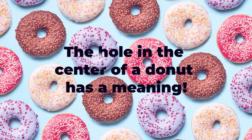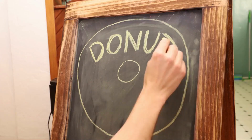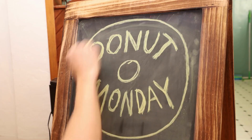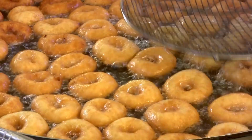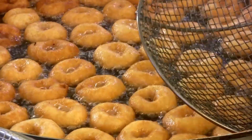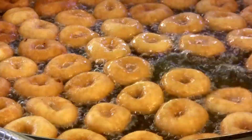The hole in the center of a donut is not just for decoration — it serves a practical purpose in cooking. Donuts are typically fried, and the hole in the center allows the heat to penetrate the dough more evenly.